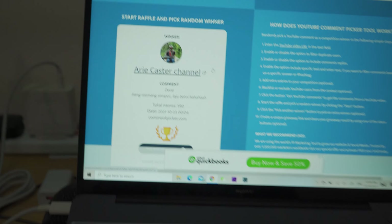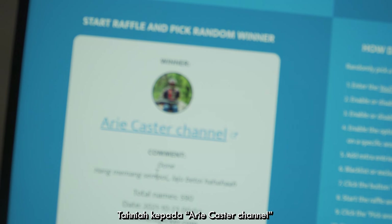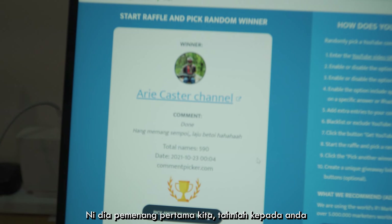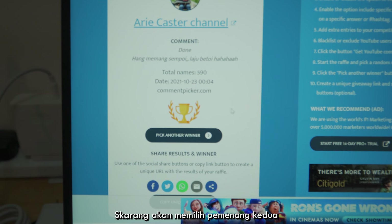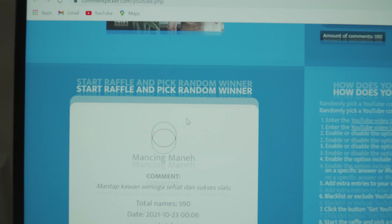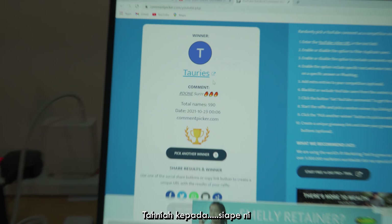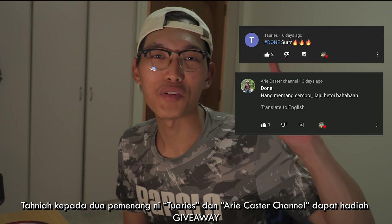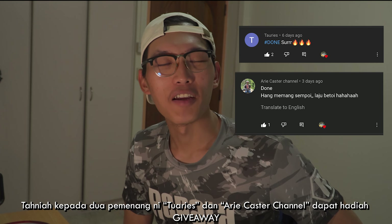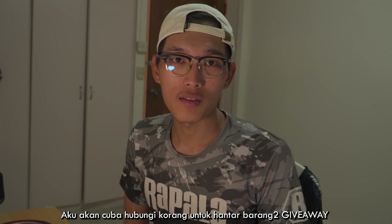The system has finished taking all the comments from my YouTube channel. Who will be the winner? Well, congratulations to Ari Castor Channel — here's the first winner! Now I'm going to pick the second winner. Well done — Toris! Congratulations to Toris and Ari Fishing Channel. Congratulations to both of you, you've won the 5,000 subscribers giveaway. I'll try to contact both of you for the information and send the things to you guys.